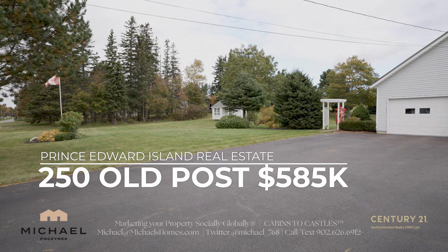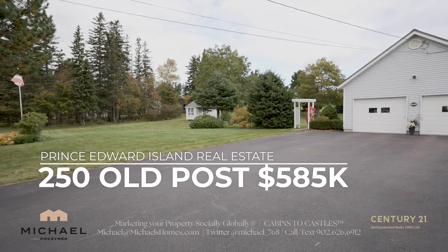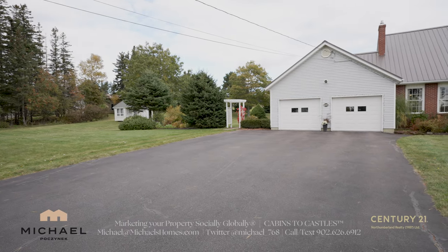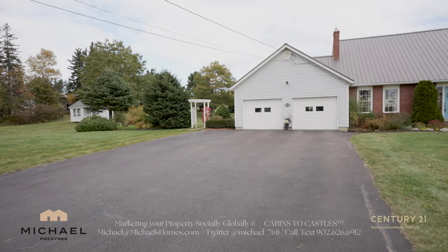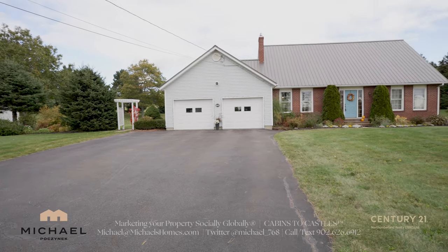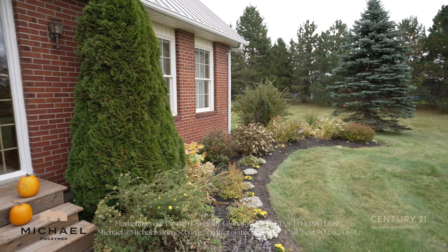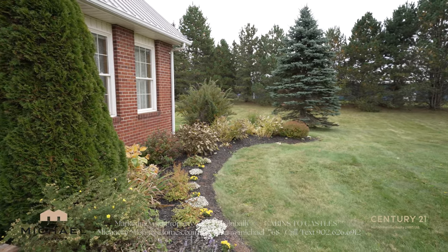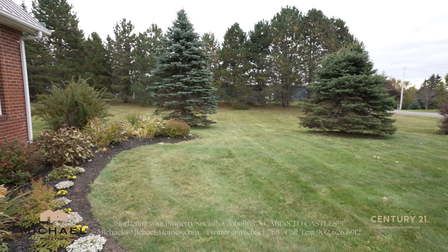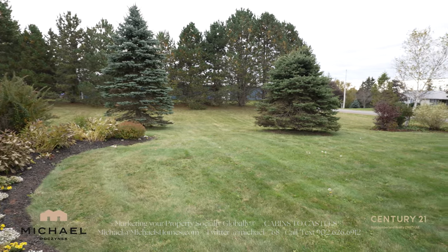250 Old Post Road is a super well-maintained house. It's rural, but it's close enough to Summerside and the bridge in Charlottetown that you're not going to feel like you're out in the country. This is an extremely well-maintained house on a private, maturely treed lot, and it is gorgeous. The basement isn't finished, so you can almost add another third of square footage. Check out 250 Old Post Road.